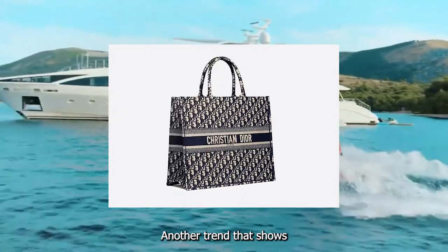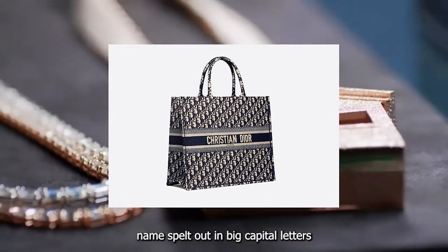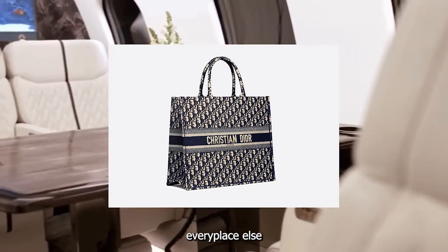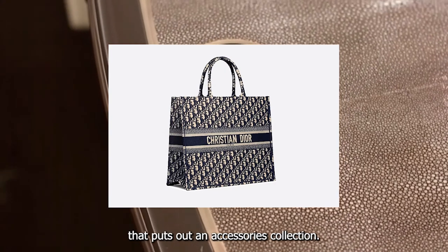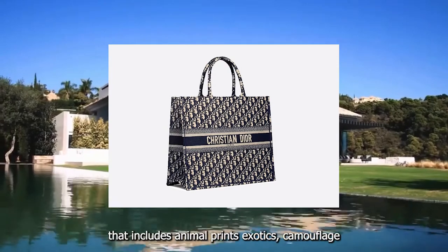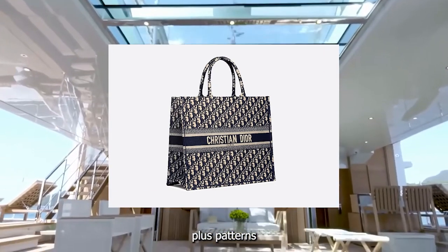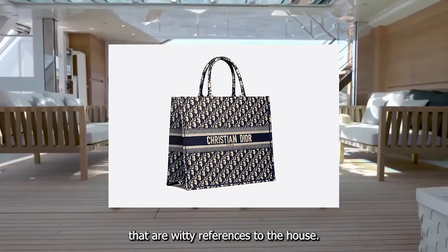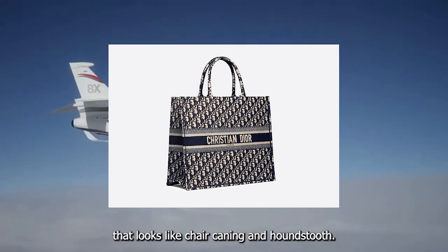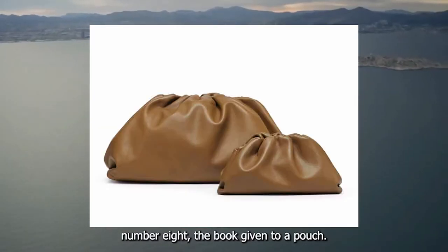Number seven: the Dior Book Tote. Another trend that shows no signs of slowing is the tote with a designer name spelled out in big capital letters, as seen at Celine, Chanel, Givenchy, Saint Laurent, and practically every place else that puts out an accessories collection. Currently, Dior's Book Tote heads the list because of a range that includes animal prints, exotics, camouflage, and logo fabrics, plus patterns that are witty references to the house's heritage — like cannage, a version of quilting that looks like chair caning, and houndstooth, the favorite of founder Christian Dior.